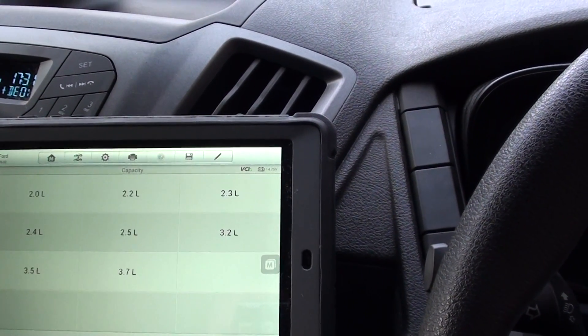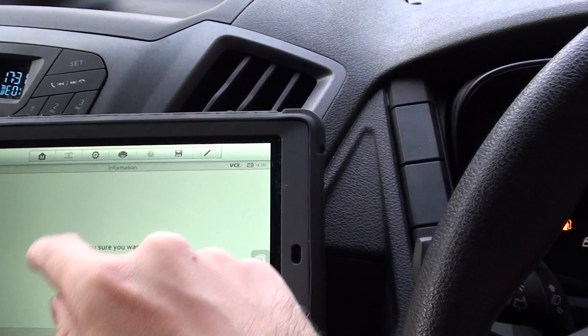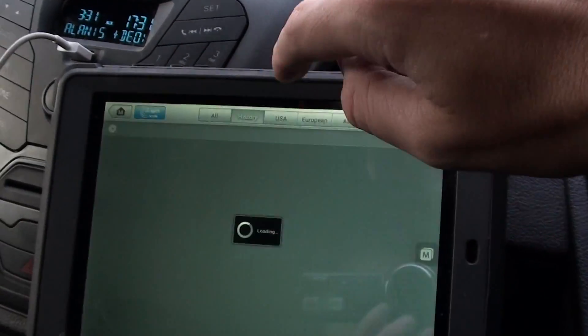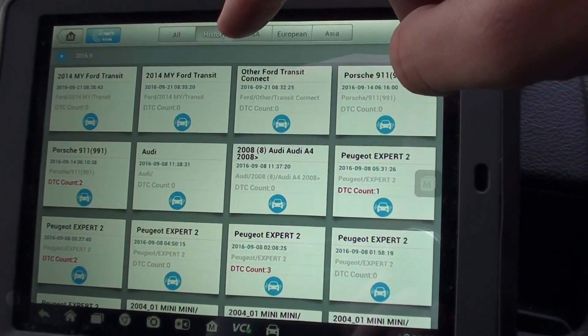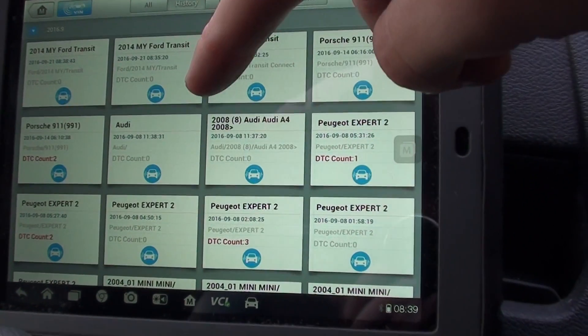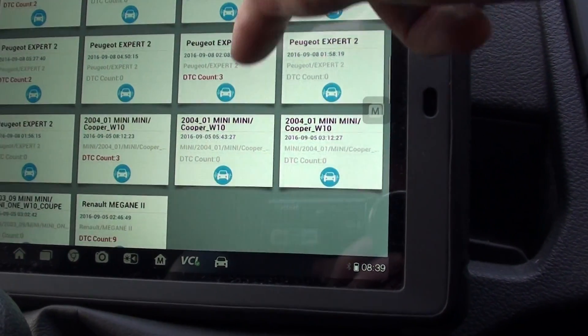We believe this is one of the best kits that we've used — it's such a high-end kit. It also shows you the history of vehicles we've already used it on. So we have the Transit, the 911, the Audi, the Peugeot Expert, and the Mini.